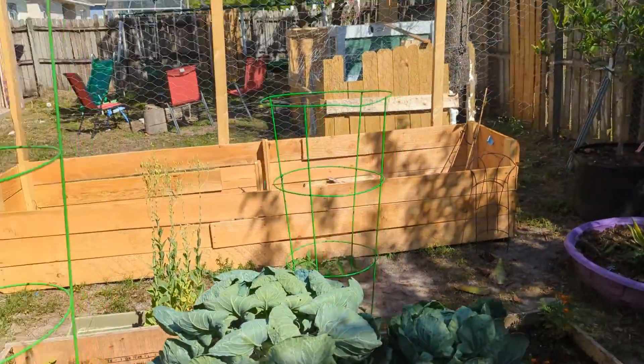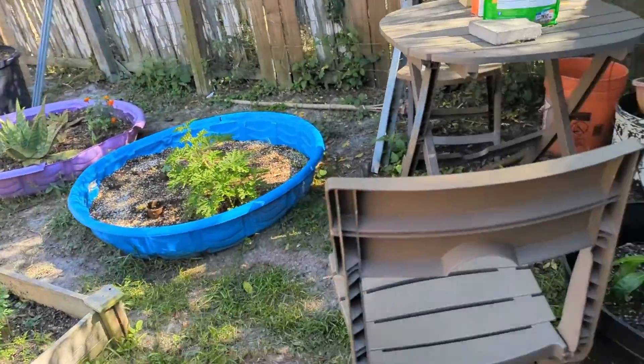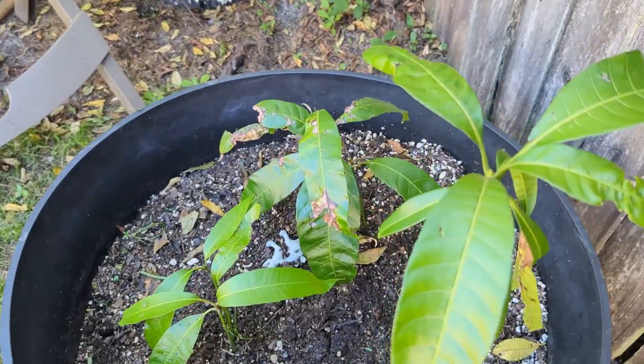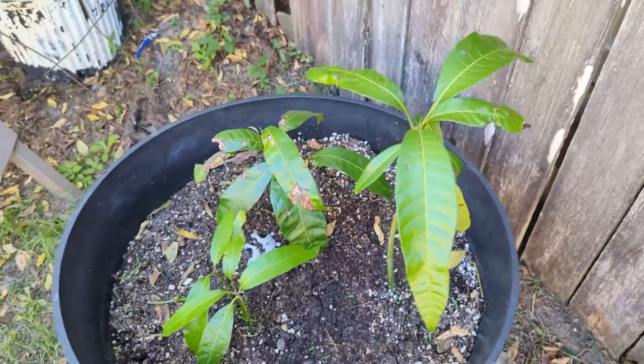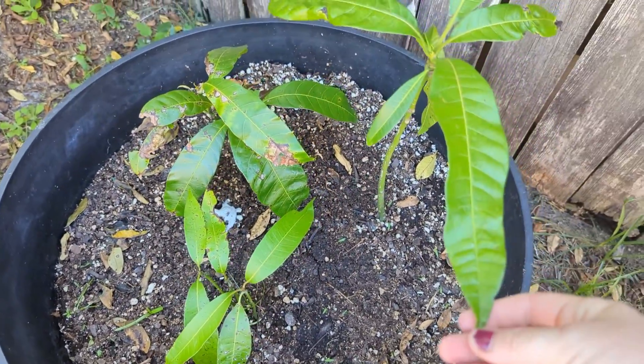We still have not filled the raised bed, but we have built it, so that's looking good. My mango plant that I always forget is over here is much, much healthier looking now — thank God. Well, that's everything in the garden for this week. Next week we're gonna be getting the dirt to fill in the bed, and I'll be transplanting the squash over there. I might try to re-transplant the corn — we'll see how that goes. I'll see you guys next time!